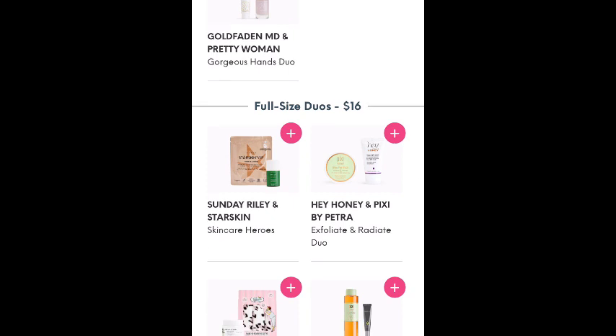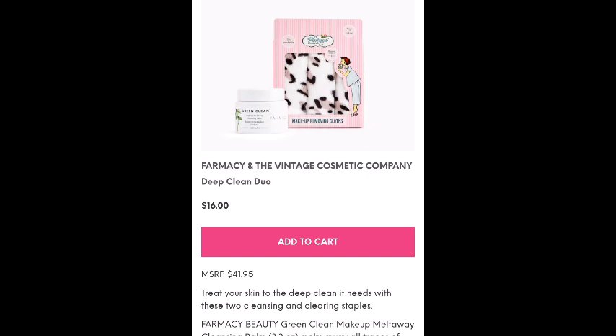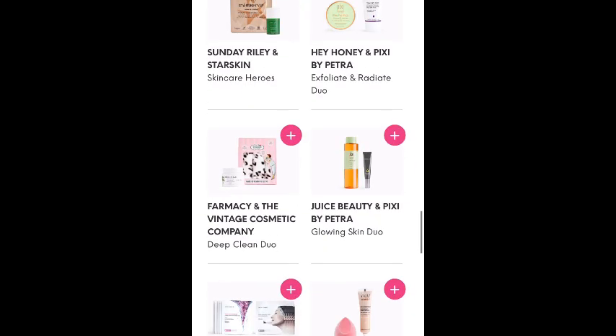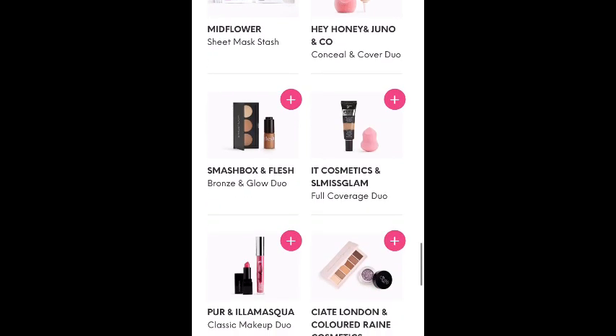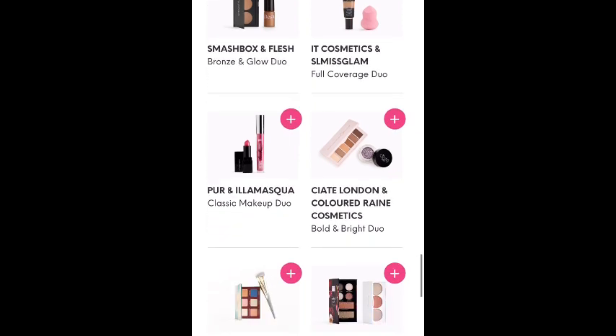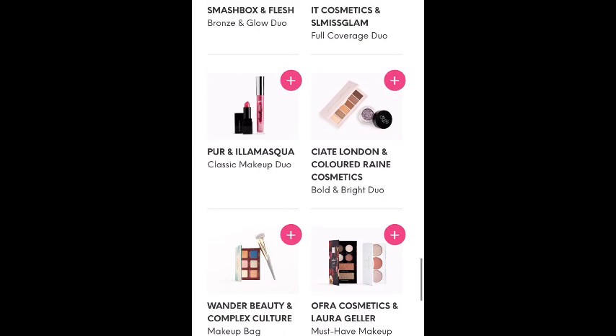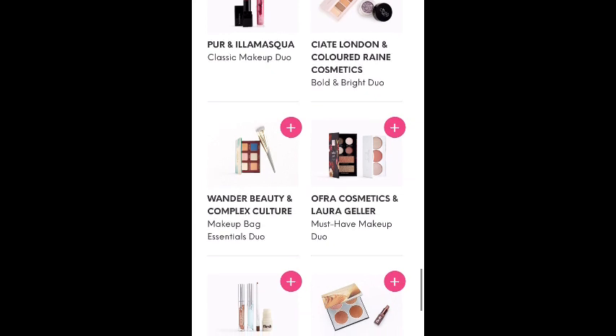Then we've got the full size duo — two items that are each full size for $16. Sunday Riley and Starskin, Pixie and Hey Honey, Farmacy. The green clean is a really great makeup remover with some makeup-removing cloths — that looks like it retails for $41.95 total. We've got Juice Beauty and Pixie by Petra, some sheet masks, Hey Honey concealer and a Juno & Co. beauty blender, a bronze and glow duo, a full coverage duo — looks like It Cosmetics concealer and SL Miss Glam beauty blender. There's a lipstick one and then several eyeshadow duos.